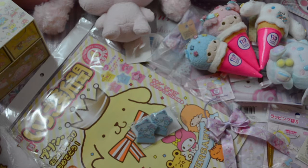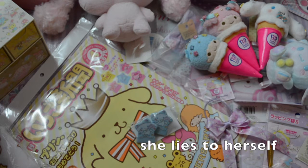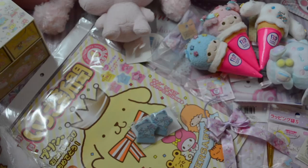Hey guys, so I have a slightly large Sanrio haul to show you guys. I bought way more than I was expecting to this month, so I might not buy any more Sanrio stuff for the next one to two months, but I am really really happy with the things I have, so let me go ahead and show them to you one by one.